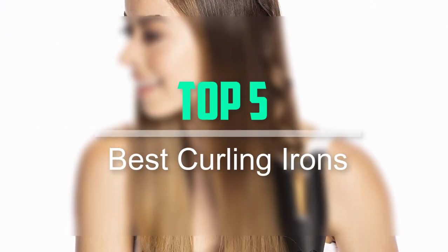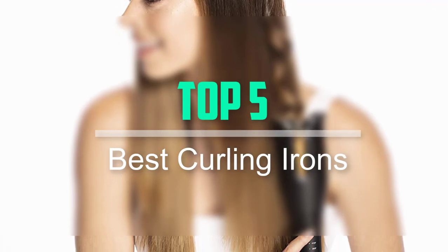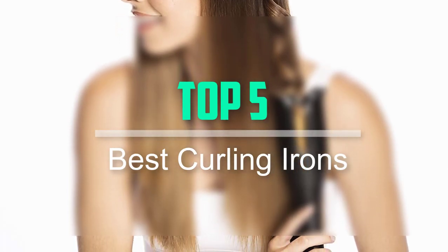Hello everyone, welcome back to our new video. In this video, I will give you more information about the top 5 best curling irons that are available on the market.